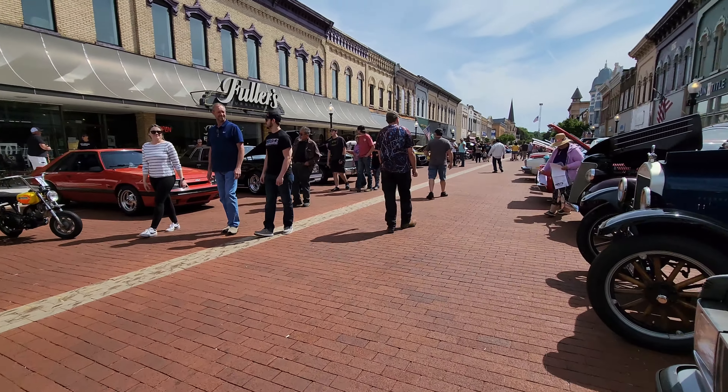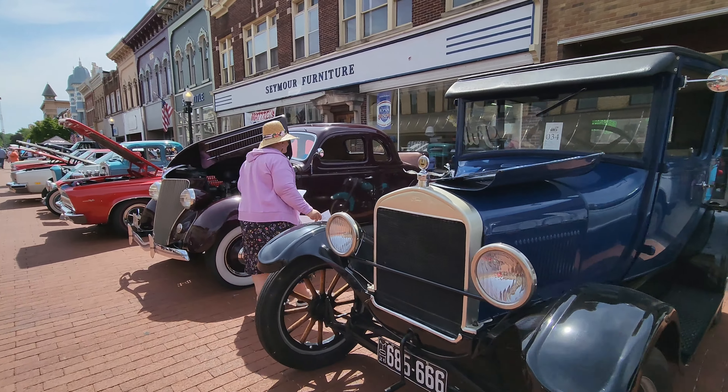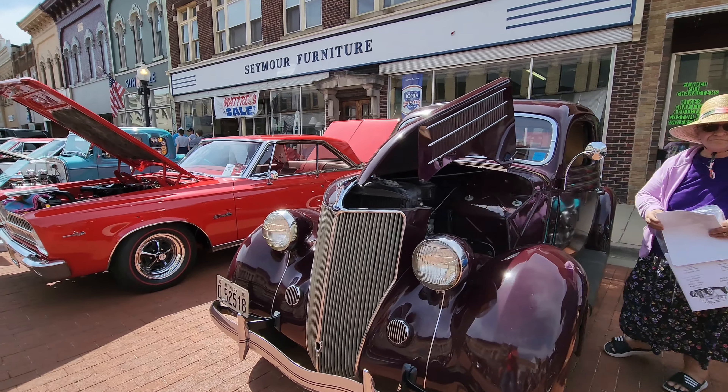This whole downtown is just full of cars. A couple of older Fords — a Model T, 1926, and a 1936 Ford.